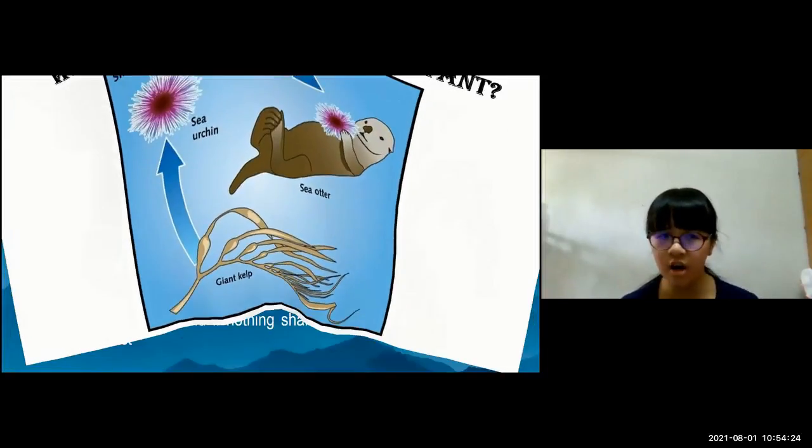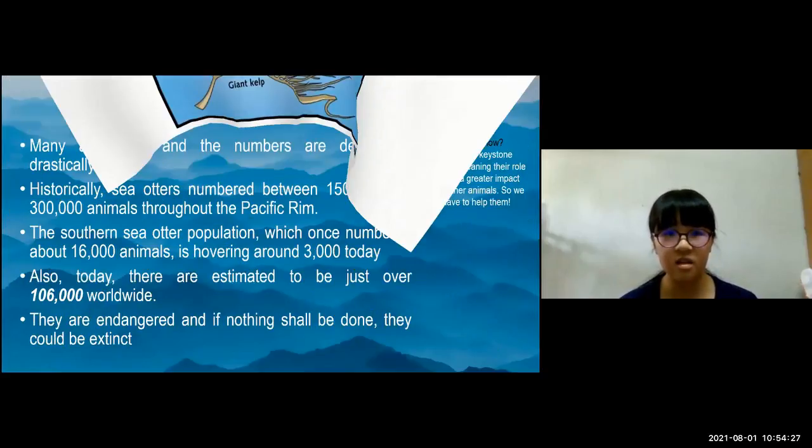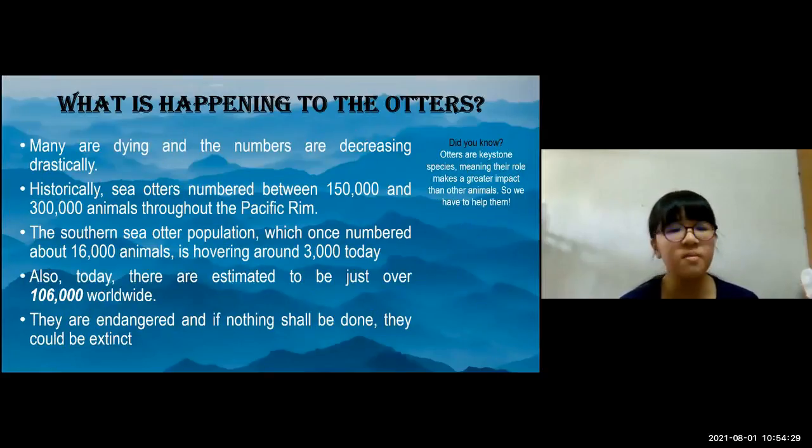What is happening to the otters? Many are dying drastically and their numbers are decreasing. Historically, sea otters numbered around 150,000 to 300,000 animals throughout the Pacific Rim. The southern sea otter population, once numbering about 16,000, is now hovering around 3,000 today. Also today they're estimated to be just over 106,000 worldwide. These numbers may sound big but they're actually quite small compared to before. They are endangered and if nothing is done, they could become extinct.